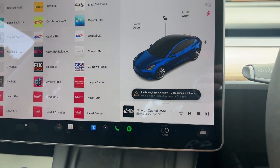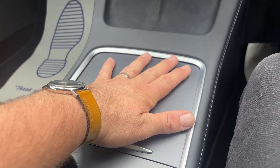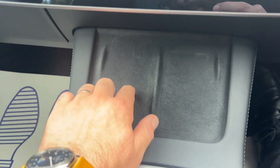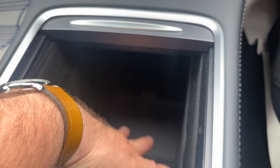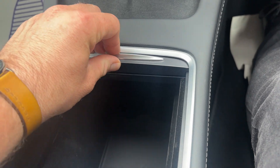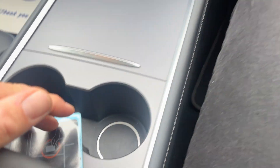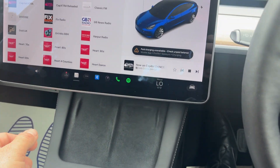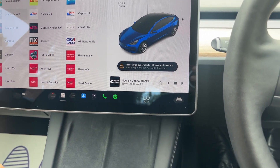Other things to note - the nicer centre console. The earlier cars had a black plastic trim that used to flip over and cover the phone docks. Now we have two wireless charging docks here, with additional storage underneath. This goes all the way down, and there's quite deep storage under the armrest as well, which goes right underneath with a 12-volt charging socket in there. Cup holders are tucked away at the front, nice and easy to get to.